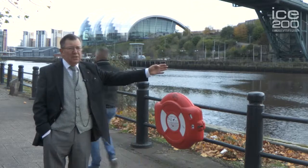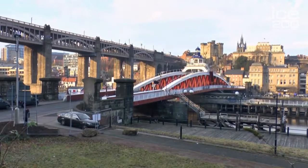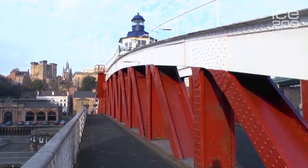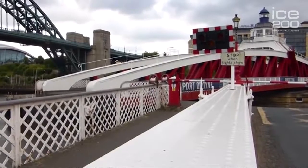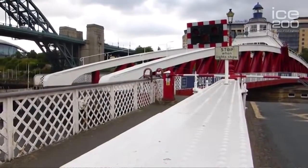Immediately in front of me is the Swing Bridge, opened in 1862. It was engineered by Sir William Armstrong, the great industrialist. He's often referred to as the man who made waterworks, and it is in fact hydraulically operated. He was quite clever in so far as he put one of these ship gun turrets — big warship turntable gun turrets — in the centre of the river. Instead of putting a gun on it, he put a bridge on it. It swings 360 degrees to allow ships to go up and down the river.